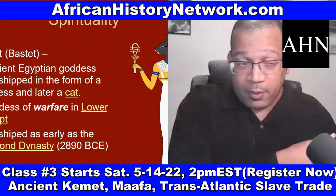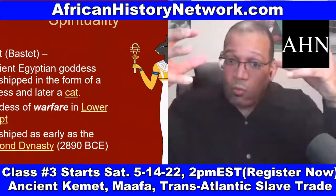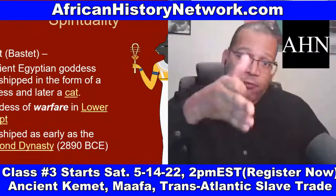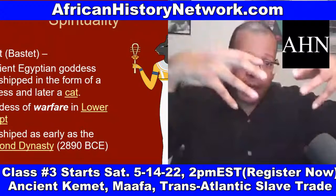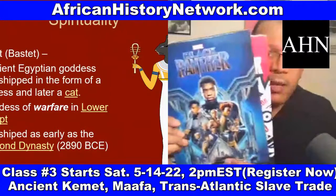I read about a hundred articles dealing with the movie and the comic book because I'm a researcher — to really understand what I'm seeing on the screen. The movie Black Panther was the 18th film in the Marvel Cinematic Universe, and all those films have an interconnected storyline. There were four other films in that interconnected sequence, so you have to understand the interconnection between the movies.